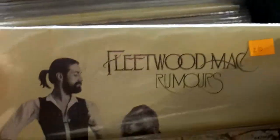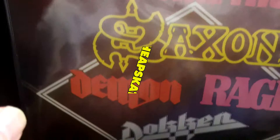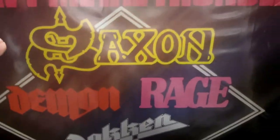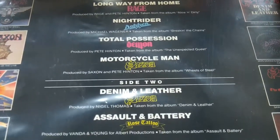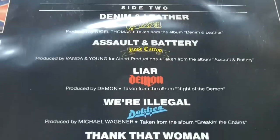I would have got Rumours if it wasn't a tenner — a bit above my budget. I probably will end up buying that someday. It's a record I need to own on vinyl. Oh, they're pretty good as well — a compilation. Heavy metal.